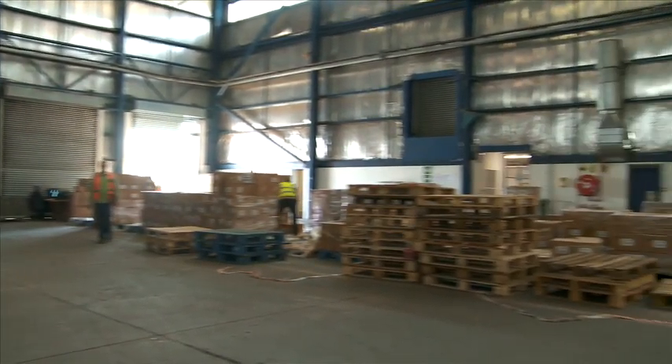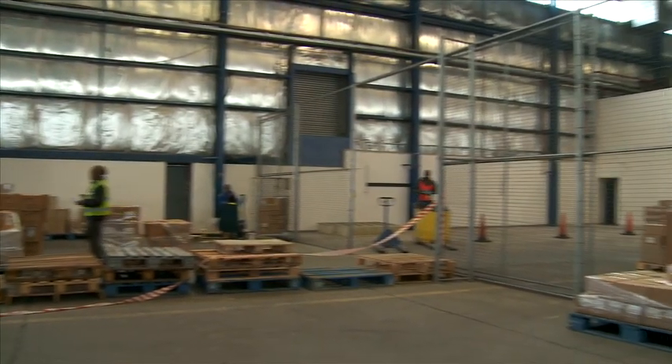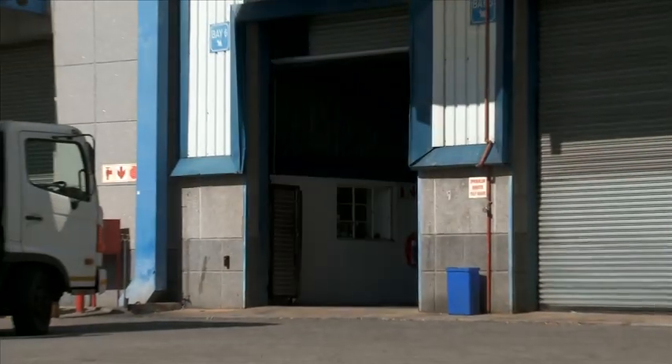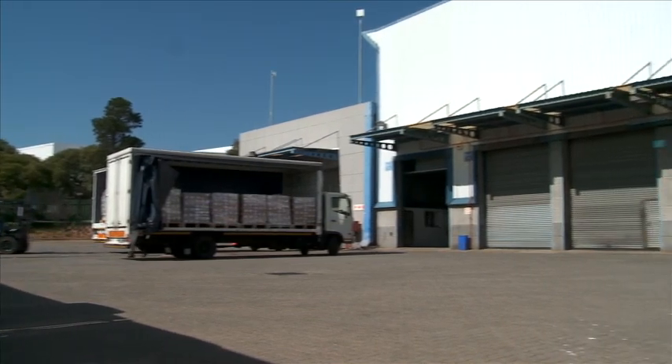Its position along the busy N1 highway connecting Johannesburg and Pretoria also offers significant highway signage opportunities and visibility. Loading docks at both ends of the building provide for a natural flow of product in and out.